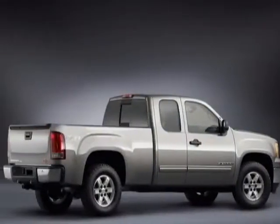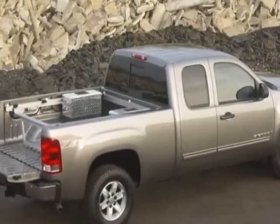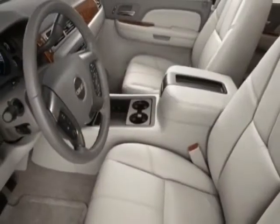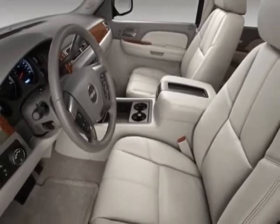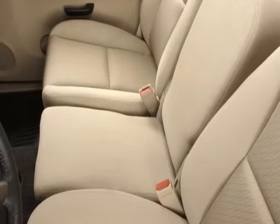This Sierra 1500 Denali boasts a 6.2 liter engine and has a 6-speed automatic transmission. Another great feature is that this vehicle uses flex fuel. Additional options for this vehicle include power passenger seat, climate control, passenger airbag, and heated mirrors.